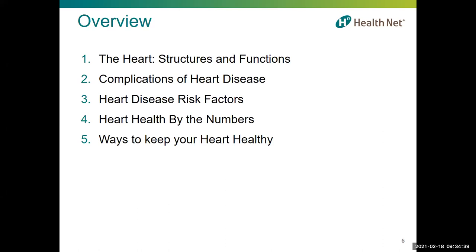I'll also talk about what important numbers you should know for heart health and ways to keep your heart healthy. When it comes to heart health or heart disease risk, keep in mind it's not all bad news. The silver lining is that many of the factors associated with a higher risk of heart disease can be reduced or eliminated with the adoption of healthy lifestyle habits.